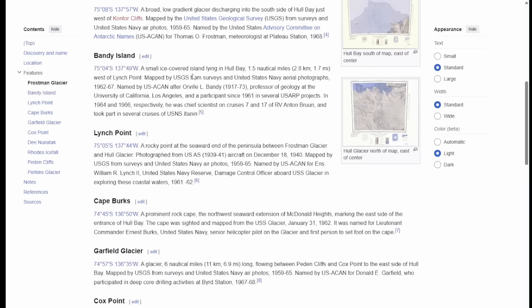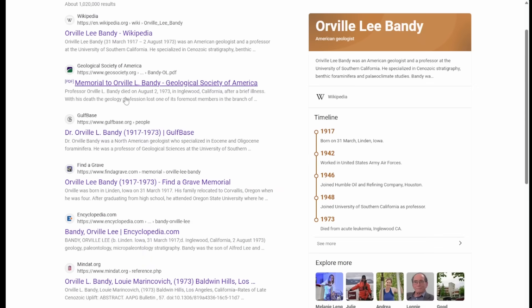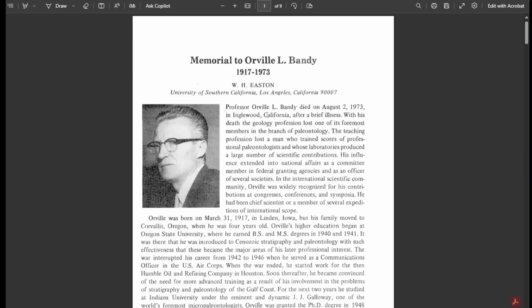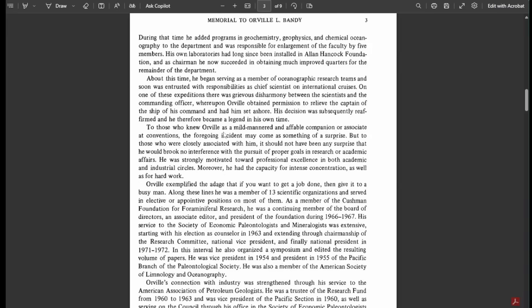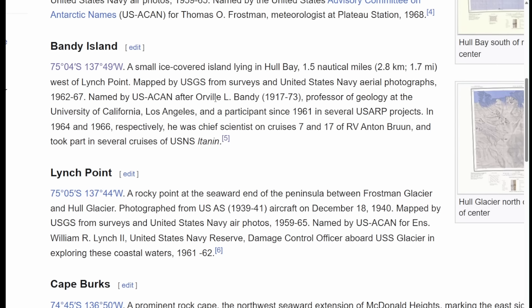I went back to the original Wikipedia article and they talked about Orville L. Bandy, who the island was named after, so I searched him on Bing. He does have his own Wikipedia article - same guy, a geologist and professor at USC who grew up in Corvallis, Oregon and went to Oregon State - but they never mention an island being named after him. I even looked at a memorial for him; he was a really accomplished guy and even had something named after him called Bandy Grams. But nowhere in the memorial was Bandy Island ever mentioned.